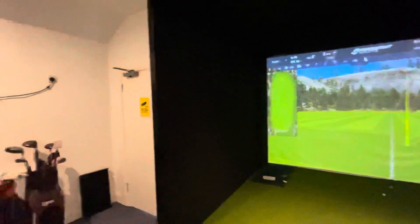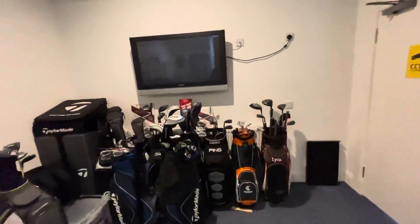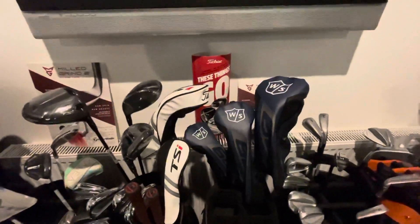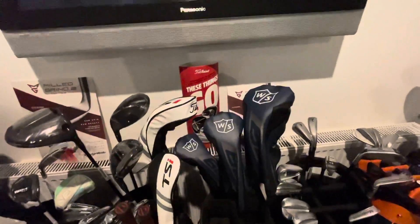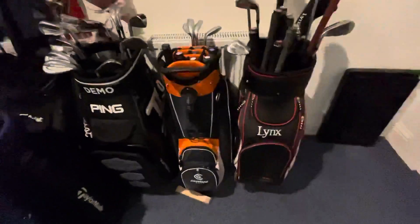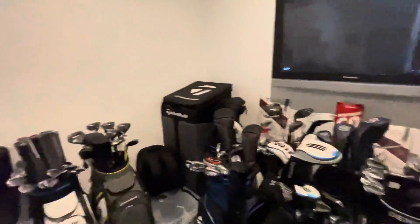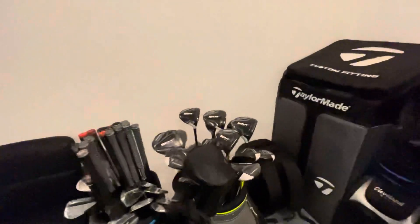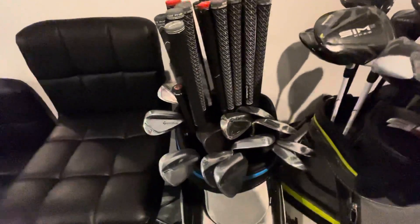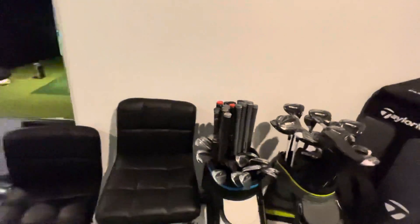So just to give you a quick view of the studio in here — for those of you that haven't seen it — lots of demo clubs and equipment, a couple of rental sets here. We've brought on Wilson Staff this year, so we've got some demo Wilson woods, some Ping wedges, we have a Wilson wedge bag there with different wedges and different shafts. We have here a number of Sim 2 fairway woods, some shafts, some demo wedges, and the new TaylorMade wedges there.